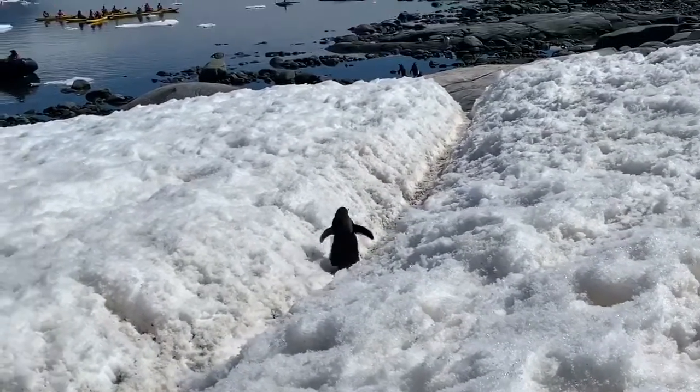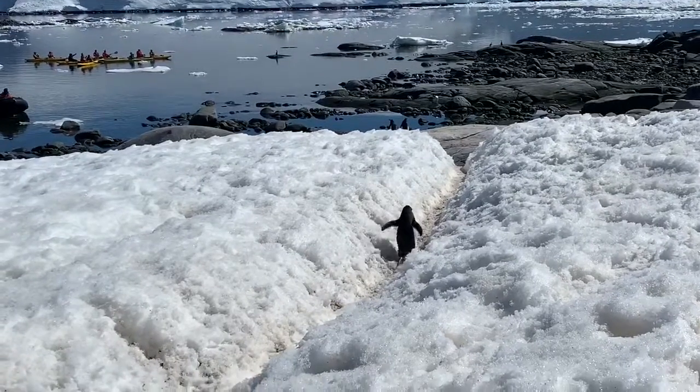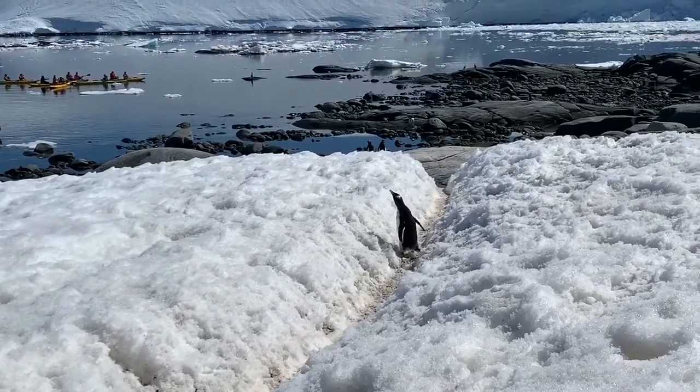Even though penguins are birds, they cannot fly. Their wings are more like flippers to help them in the water.